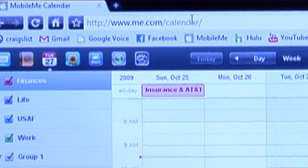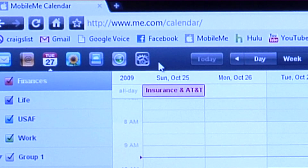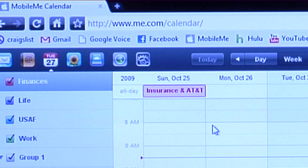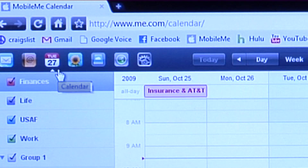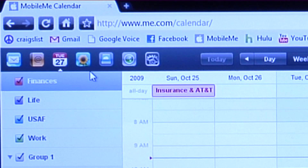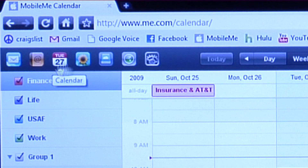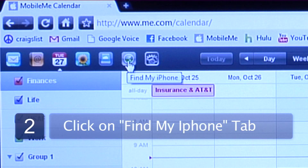So what we're going to do is log into me.com. If you have an iPhone, the majority of iPhone users do have this enabled. Me.com is basically a wireless sync, and what it allows you to do is sync your email, your contacts, and your calendar with your iPhone completely wirelessly from your computer. You're going to see about seven tabs right up here on the top, and one of them, the second to the last one, says Find My iPhone.